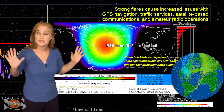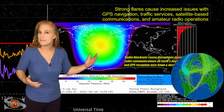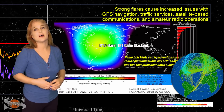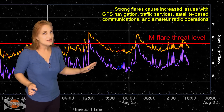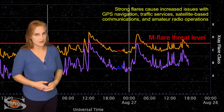These conditions are going to be the norm over the next few days — possibly even beyond that — until regions 3088 and 3089 rotate off of the Earth-facing disk. Expect this to continue, and R1 to R2 radio blackouts are definitely going to be on the menu.